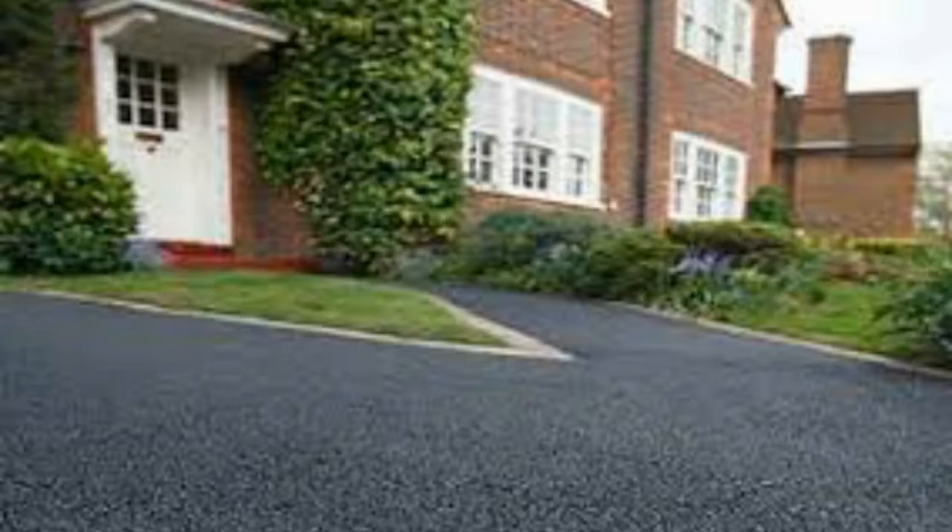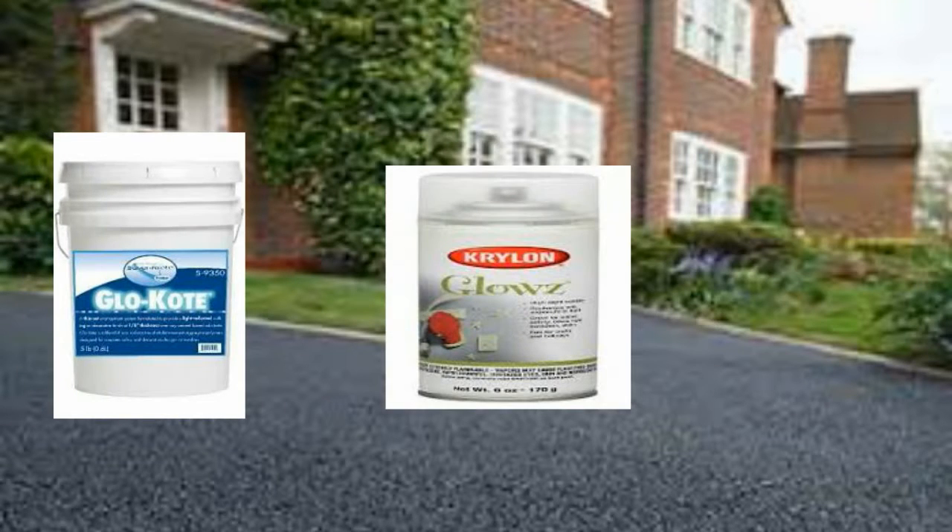The glow-in-the-dark paint is both easy to apply and easy to find. The incandescent glow is sure to give you both a warm welcome and a cool yard.